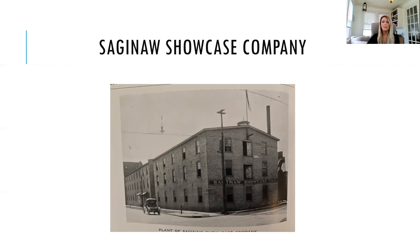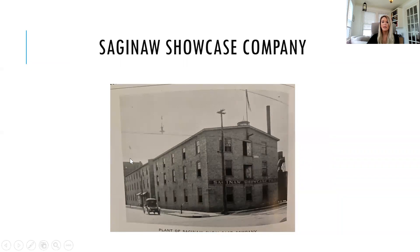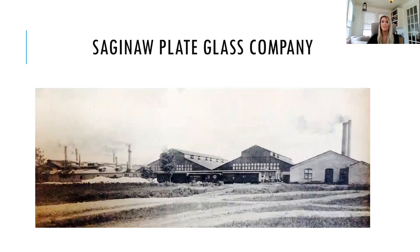By this time, renamed Saginaw's Showcase Company, local timber was no longer plentiful, and their work featured a substantial amount of imported wood. Although no longer focused on utilizing products from the local forest, Saginaw's Showcase Company still relied upon local products. All of the glass used in the cabinets was produced at the Saginaw Plate Glass Company, and the Saginaw Mirror Works transformed the locally produced glass into mirrors.